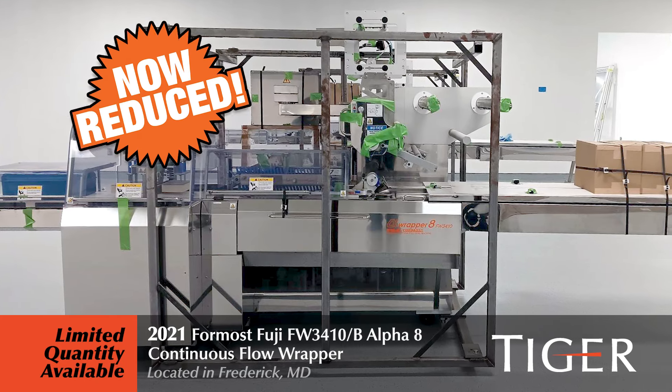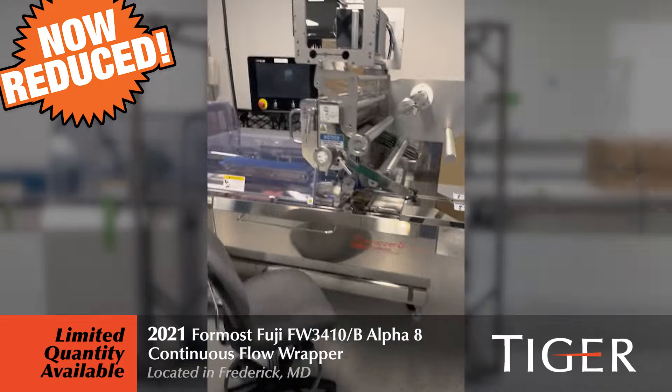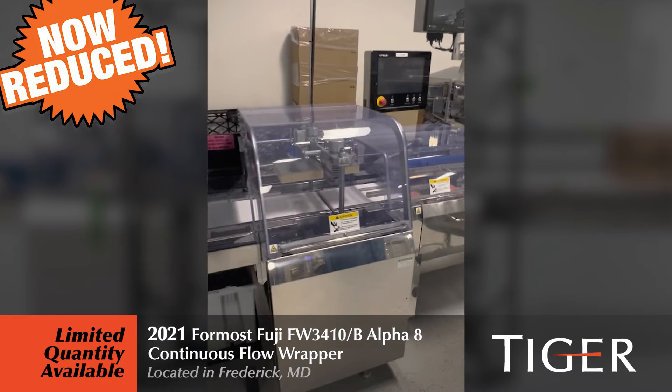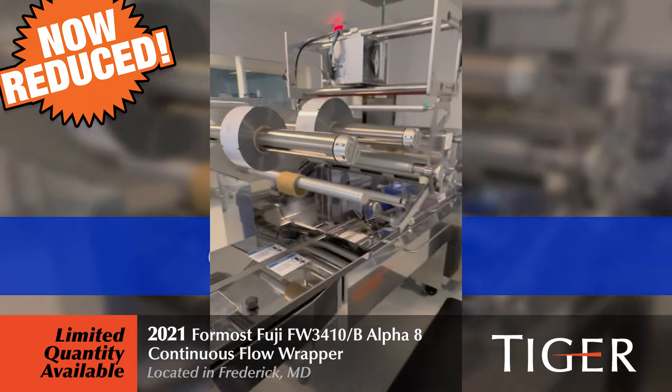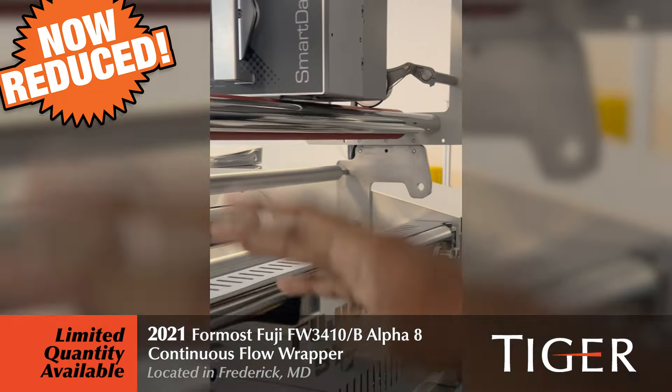Pricing has been reduced. Now accepting offers on a limited quantity of unused, late-model, foremost Fuji continuous-flow wrappers. Featuring box motion type sealing, belt-driven conveyor, and including new in-box Markham thermal transfer printer system.